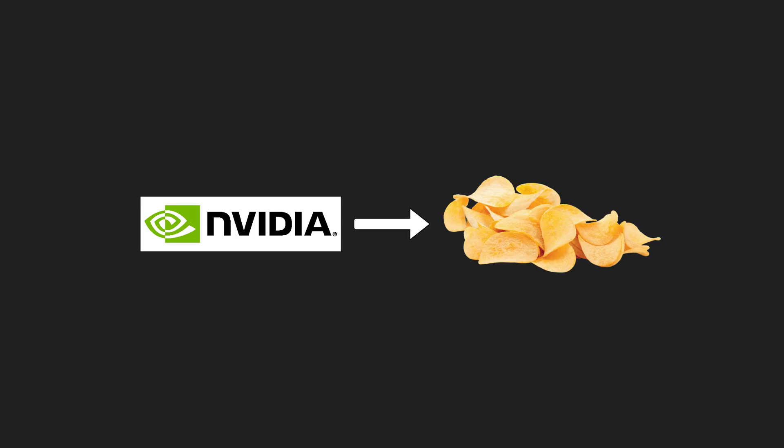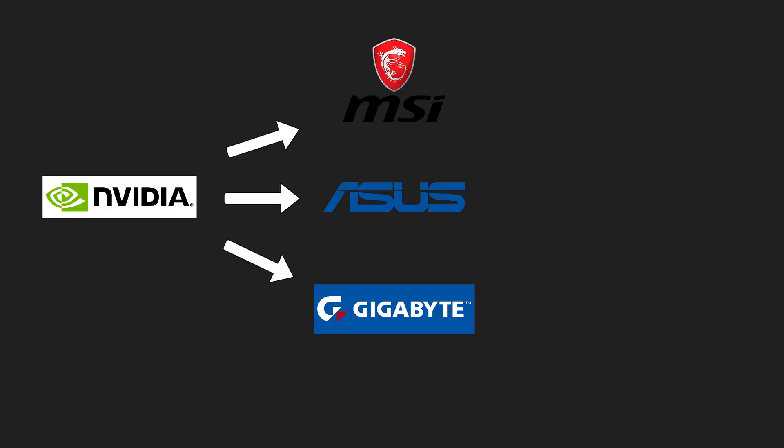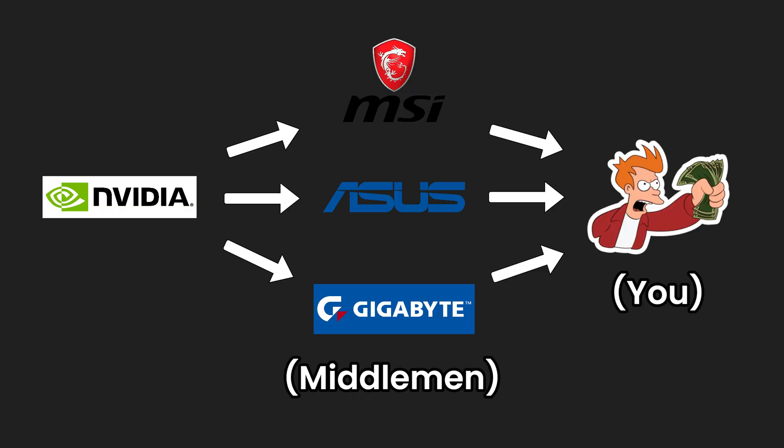In my opinion, I honestly think that third-party cards shouldn't exist. They are raising the average price of graphics cards. NVIDIA still supplies all of the chips, and third-party companies like MSI, Asus, and Gigabyte are essentially just middlemen. Their cards will often cost more than the Founders Edition, even though fundamentally it's the same product.